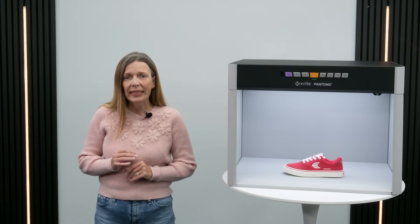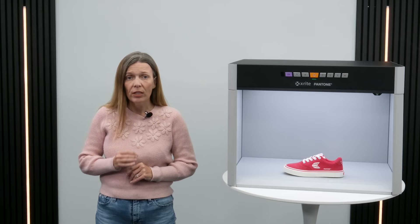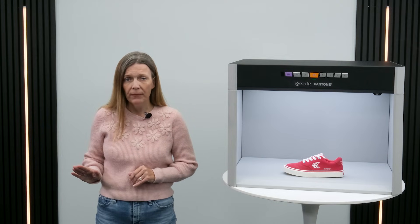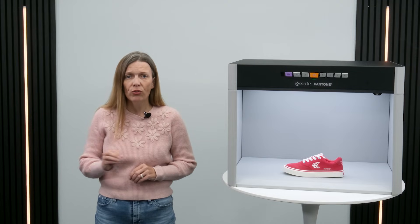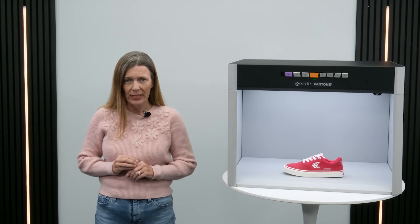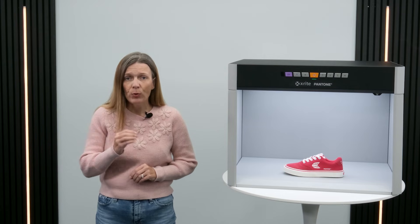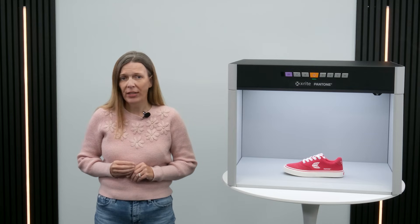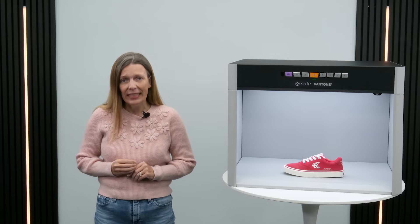Our LED light booth is already the go-to standard for leading brands, trusted to ensure color accuracy across their supply chain. This means the entire ecosystem — designers, manufacturers, and quality control teams — stay aligned on color accuracy from concept to final product. As we wrap things up, I'd like to share how a leading cabinetry manufacturer in the world is using the Judge LED in their workflow.